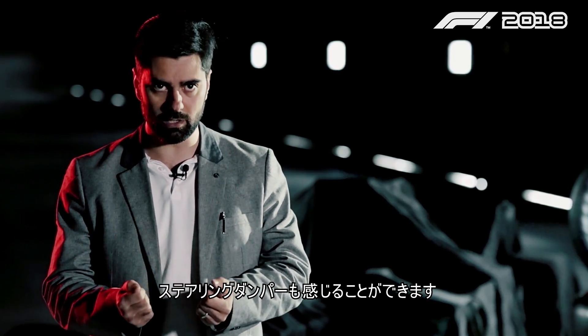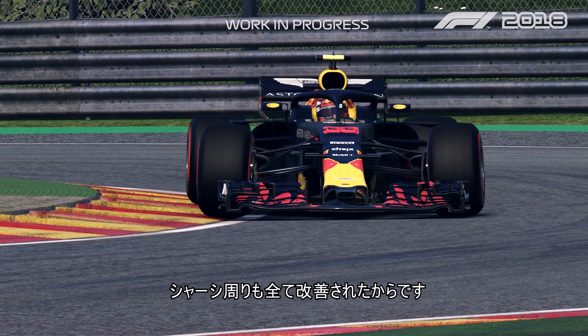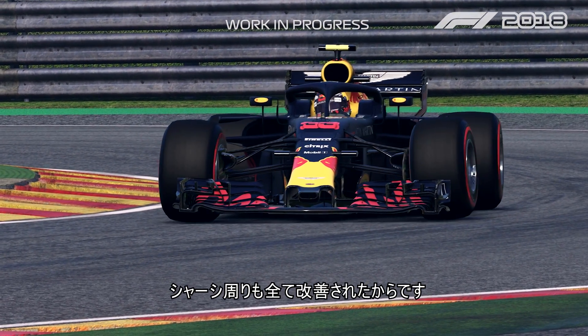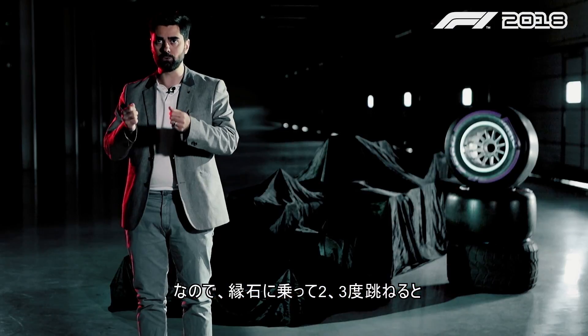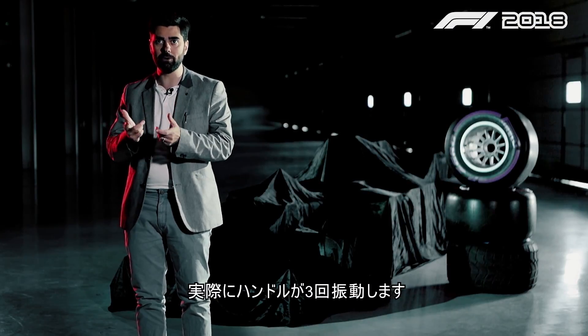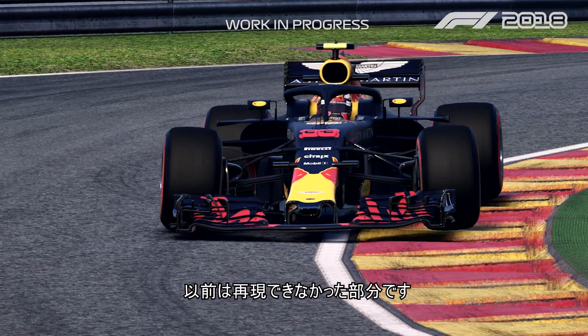Because the suspension, chassis, and everything around it has improved, if you go on a curb and you have a double bounce or three bounces you actually feel those bounces on the wheel — something that before we wouldn't be able to feel.